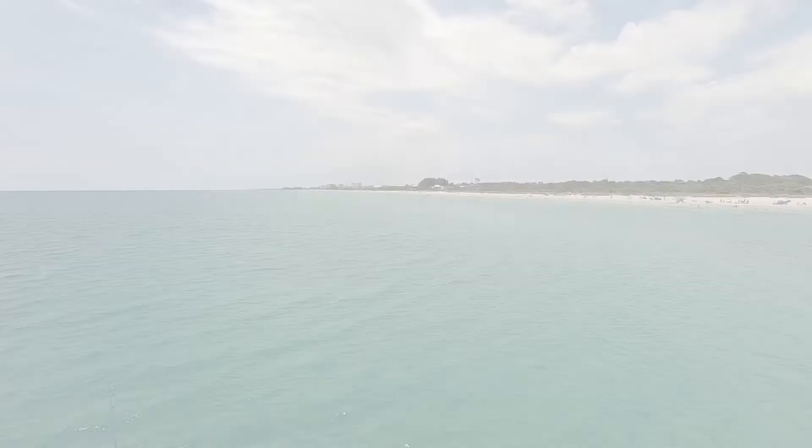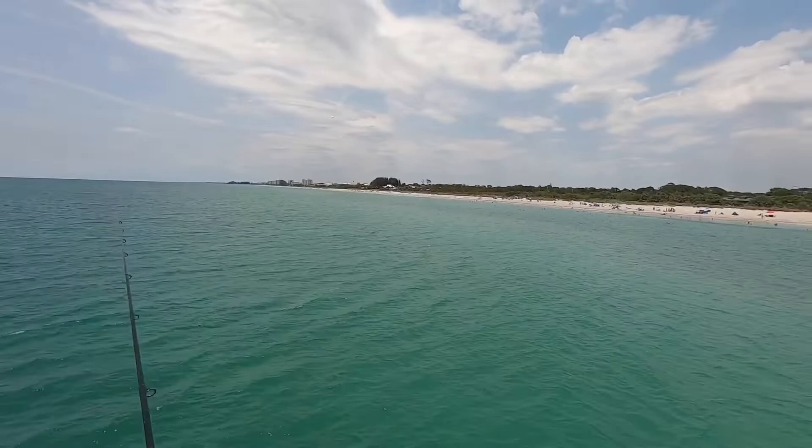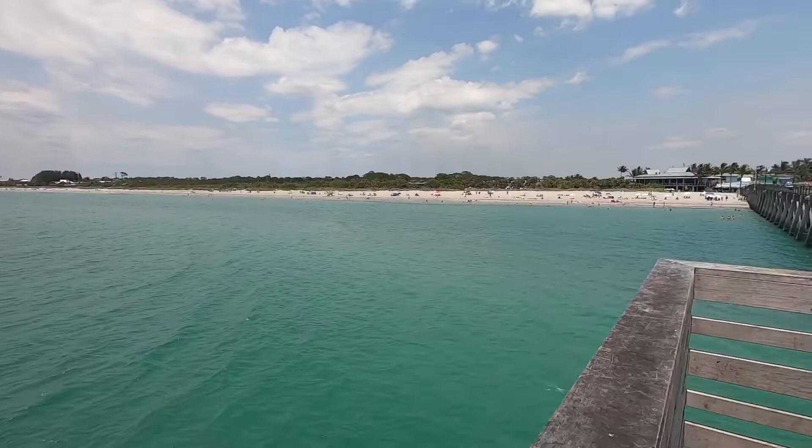The bite has slowed down some, so we're going to wrap it up for today here at Venice Beach Pier. Until our next fishing adventure, hit that like button, comment, and subscribe!